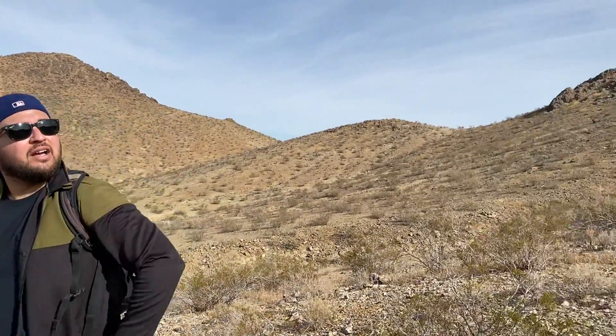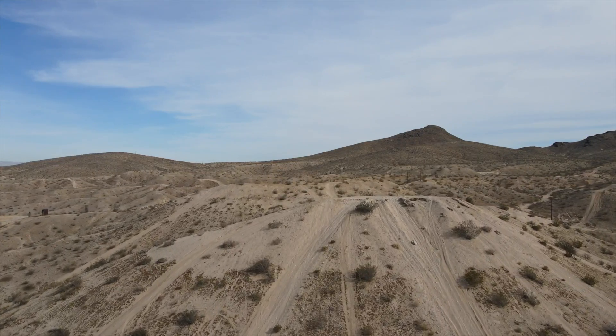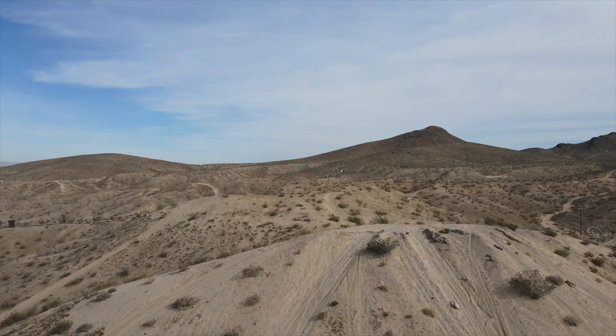We're close to 80–90 percent of the fishhooks we found being dead. At this point I'm thinking over 90 percent — we've seen two living ones and found five dead ones right here. This is a really good example of the kind of problem these cacti are facing.